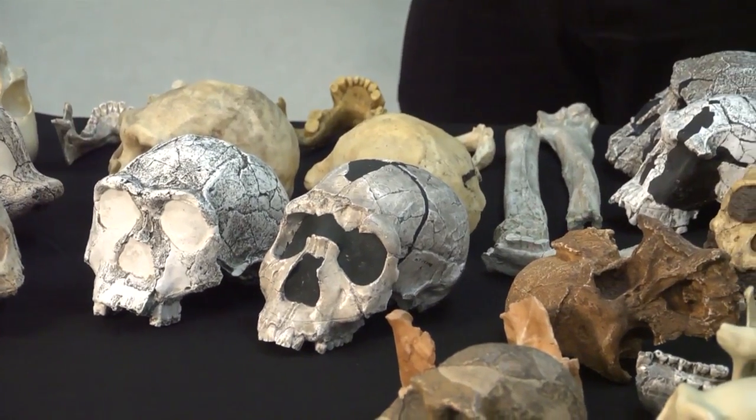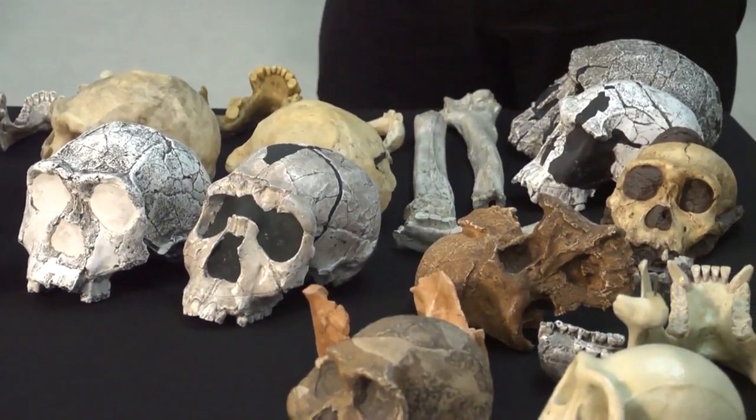Back in the lab, looking today at casts of early Homo erectus crania. Homo erectus first emerges in the fossil record around 1.75 to 1.8 million years ago. As a species, it encompasses a broad range of fossil evidence, and the latest specimens we call Homo erectus are less than half a million years old. We're going to look specifically at the earliest evidence of Homo erectus, between around 1.8 million years ago and around 1.4 million years ago.